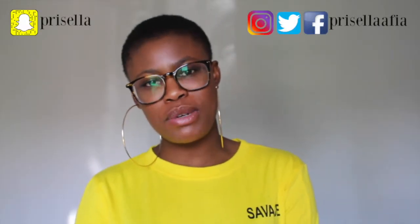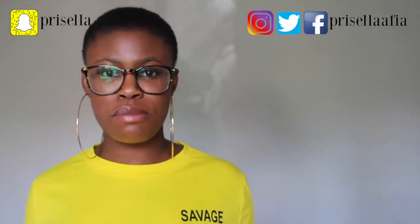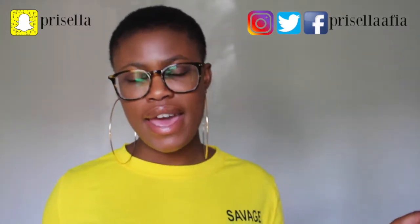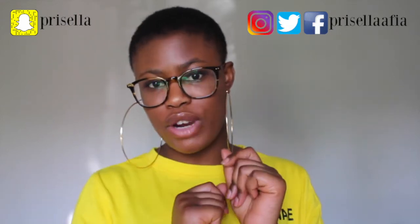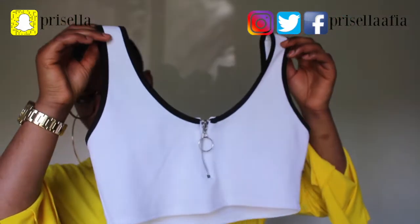Oh hey, welcome back to my channel, it's Priscilla Fia here, and today I have a massive haul for you guys. So this is gonna be my first haul for this year and I have a lot to get through. So let's jump straight into it. First, I have this top from Missguided.